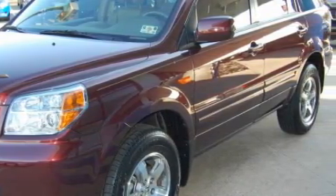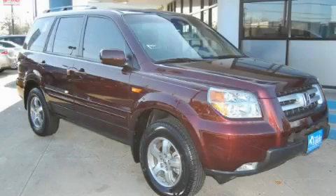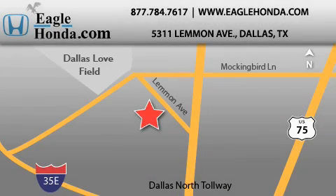Stop by today and test drive this crossover for yourself. We are located at 5311 Lemon Avenue in Dallas. Our goal is to exceed all of your expectations to ensure that you will return for future visits.